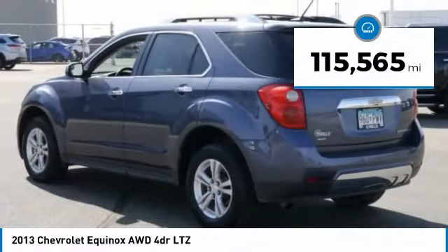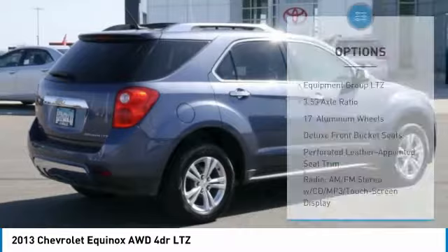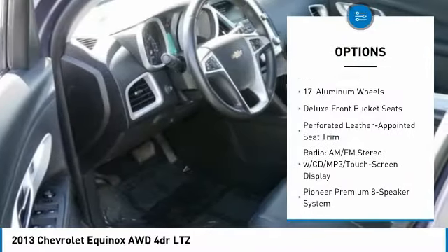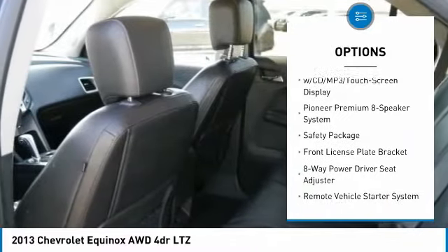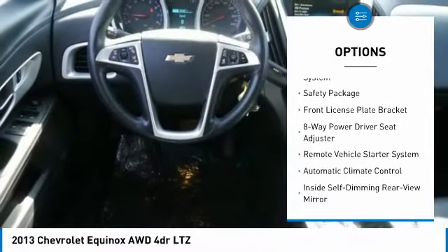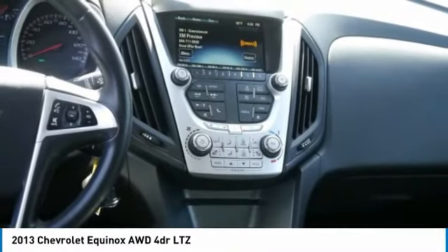This vehicle has less than 120,000 miles. Here are some of this vehicle's great options: remote engine start, air conditioning, dual airbags, four-wheel disc brakes, universal garage door opener, CD player, fog lights, electronic stability control, and heated front seats.